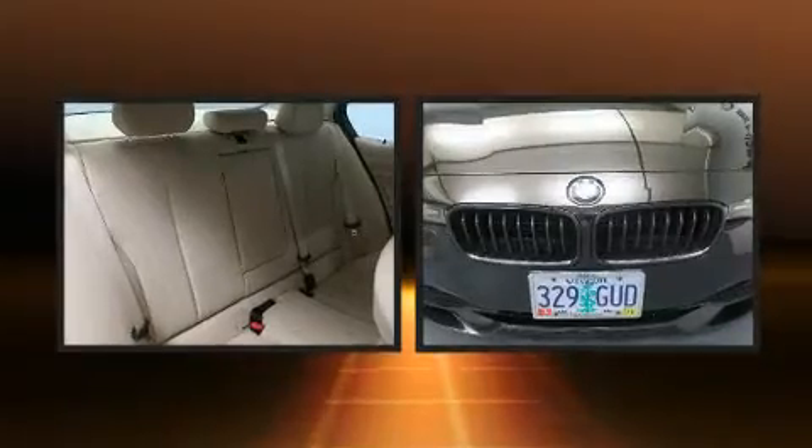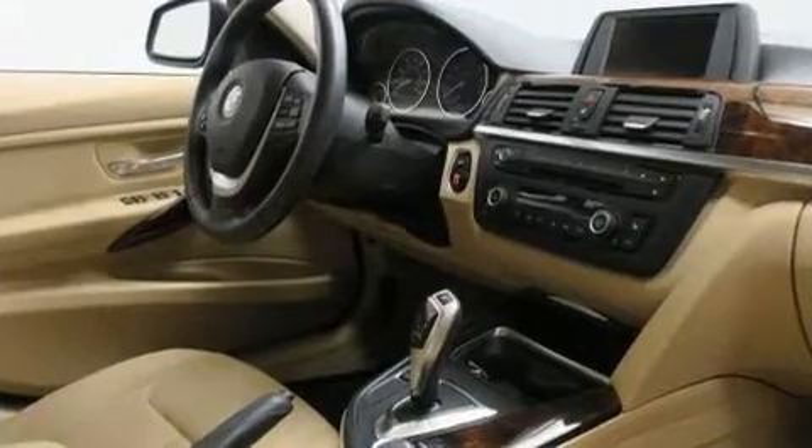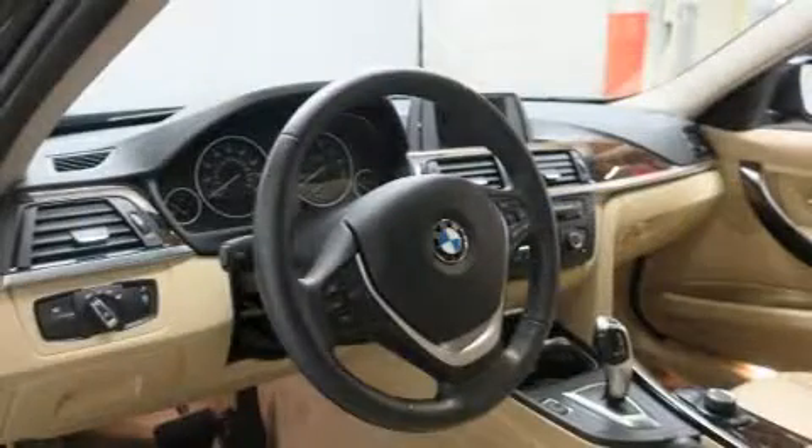Everything is where it ought to be, from the dashboard controls to the door locks and window controls. Passengers are protected by various safety and security features including front side impact airbags, an emergency communication system, and four-wheel disc brakes with ABS.